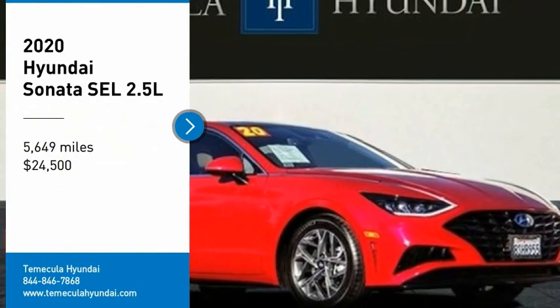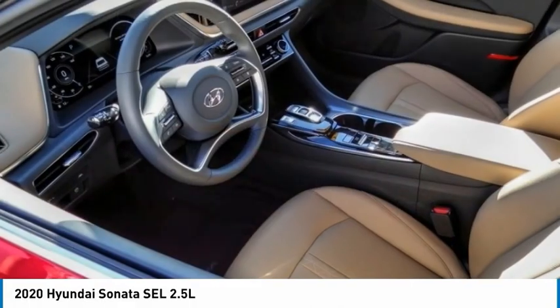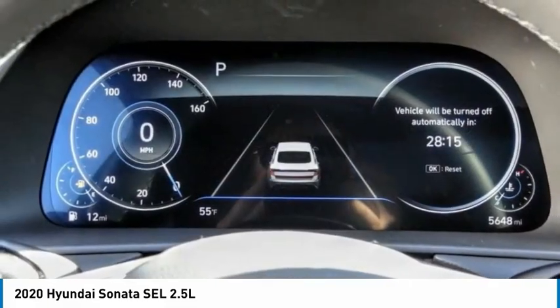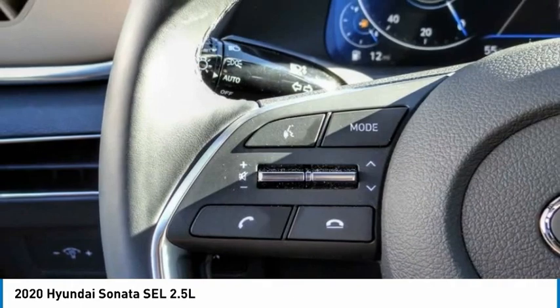Take a ride in the 2020 Sonata. The Sonata has a long list of technologically advanced interior features and options that make driving safer, more convenient, and much more fun. Don't forget the exterior corrosion protection — a 14-step roto-dip system that provides unmatched protection for your Sonata.